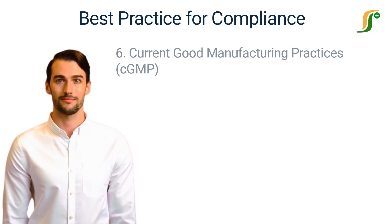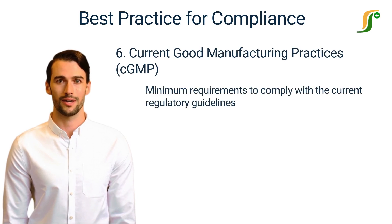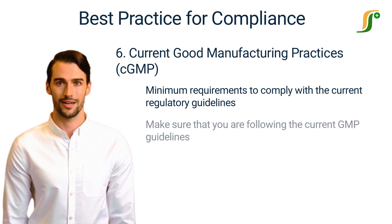Number 6: Maintaining Current Good Manufacturing Practices. Current good manufacturing practices are the minimum current requirements to comply with the regulatory guidelines. Companies must make sure that they are following the current GMP required to produce safe and quality products.